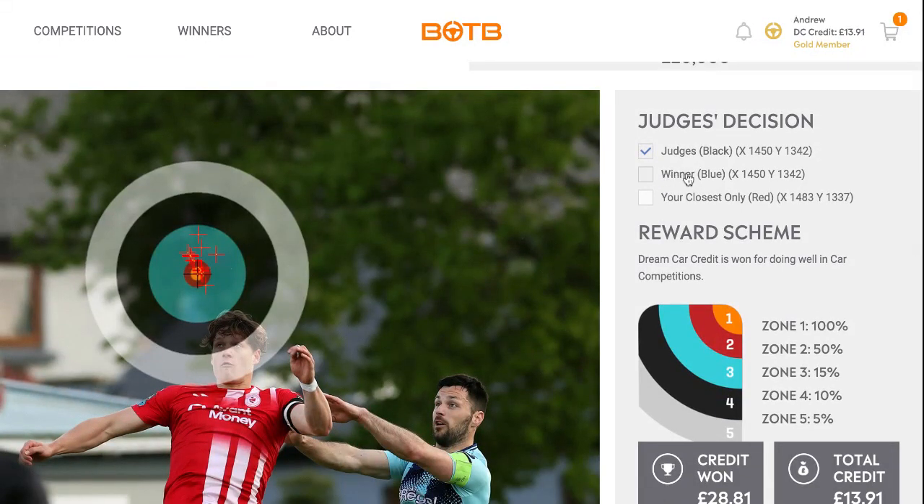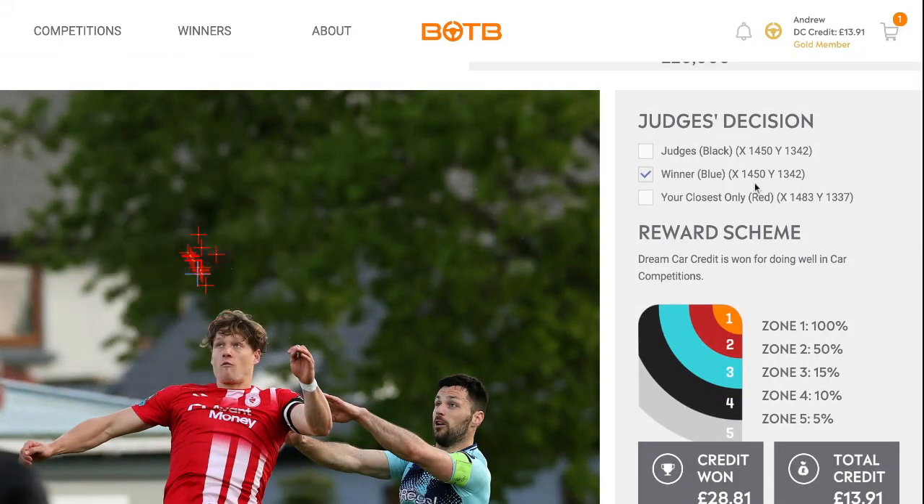My closest: the winner's coordinates were x1450 by y1342. My closest was x1483 by y1337. So that means I was 35 pixels out.